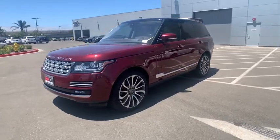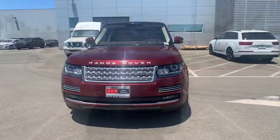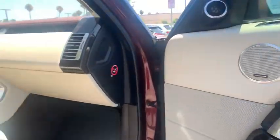Lane departure warning, stability control, anti-lock braking system, leather wrapped steering wheel, Bluetooth, adjustable steering wheel, power steering, four-wheel drive, cruise control, auto dimming rear view mirror, and floor mats.